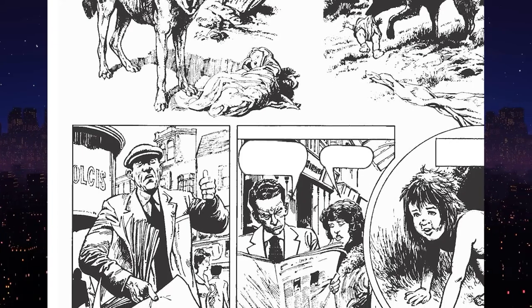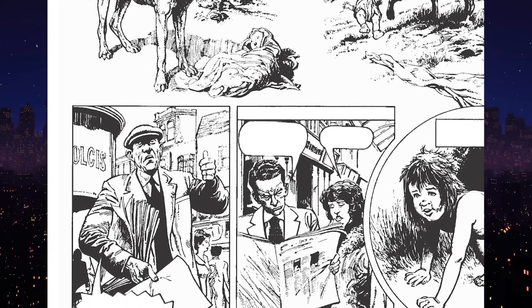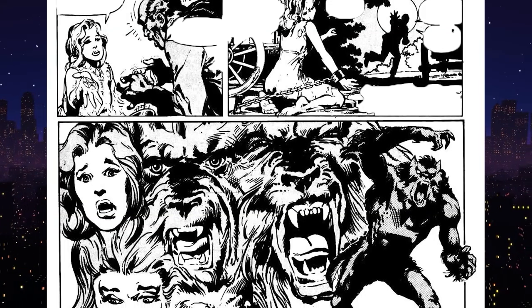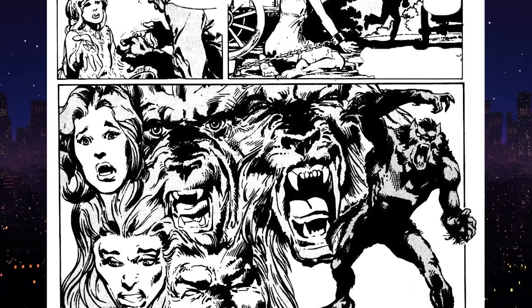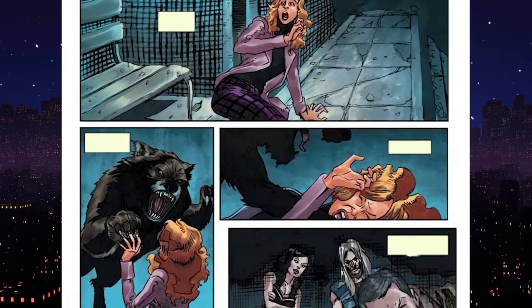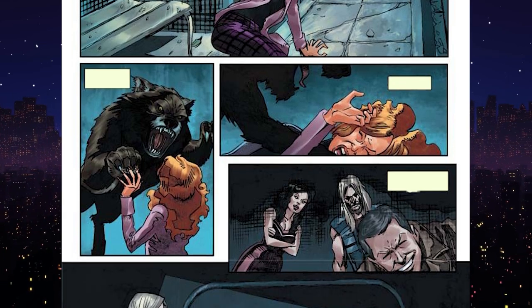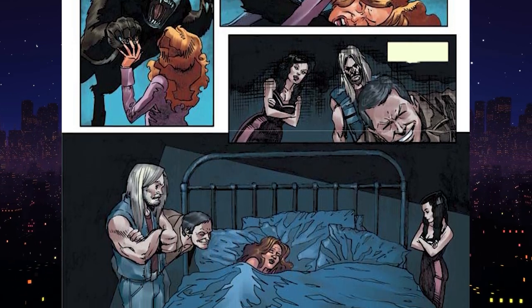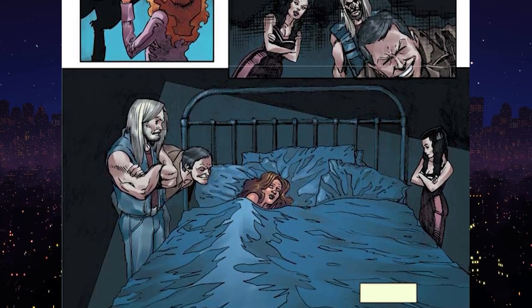When werewolves mate with each other, the female werewolf gives birth to a small litter of two to four babies after three to six months of pregnancy. Werewolves are essentially mammals, so they give birth to kids in a regular human form. Later on, this child may transform during a full moon. So far, there are not any popular pieces of fiction wherein a werewolf child has been born in their animalistic form, but this can also be a possibility explored in fiction.